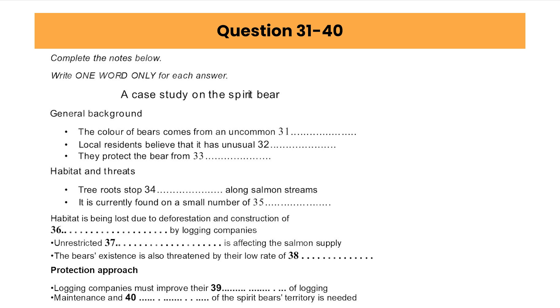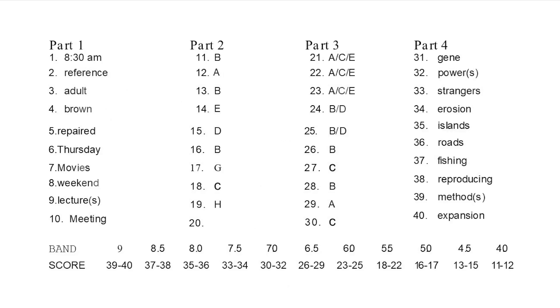And that is the end of part four. You now have one minute to check your answers to part 4. That is the end of the listening test. In the IELTS test, you would now have 10 minutes to transfer your answers to the answer sheet.